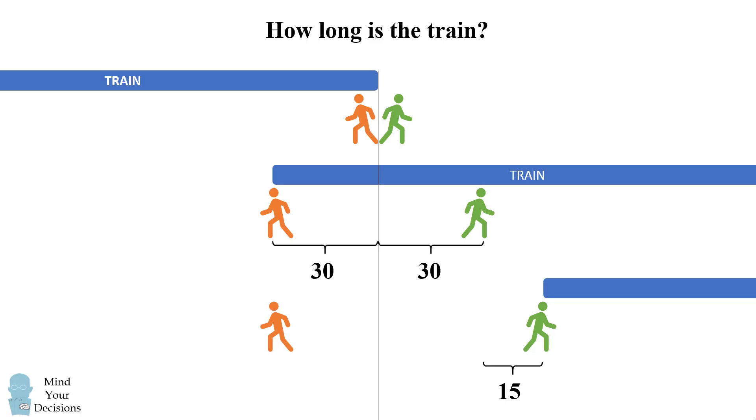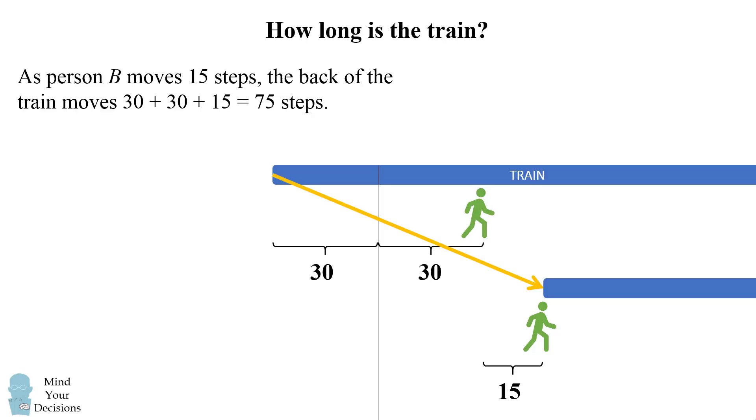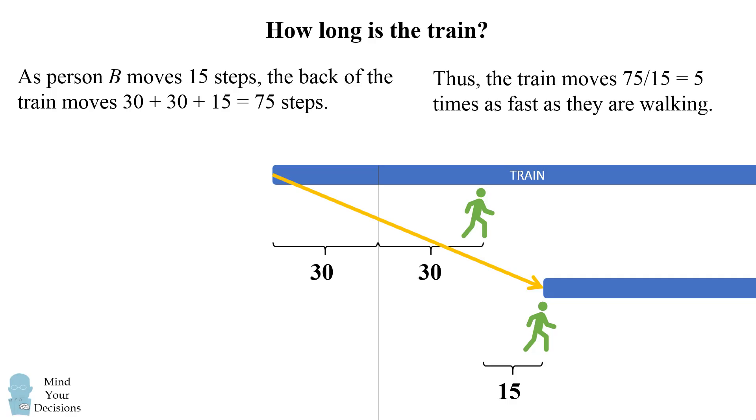To solve this problem, one way we can do this is to focus just on B in the second and third diagrams. Notice that B has walked 15 steps between the second and third diagrams. We know exactly the distance that the train has moved at this point. Look at the back of the train — it's moved 30 steps from the very start, plus 30 steps to where B was in the second diagram, plus the 15 steps to where B is now. As person B moves 15 steps, the back of the train moves 30 plus 30 plus 15, which is a total of 75 steps. Thus the train is moving 75 steps for every 15 steps that B is walking, which is 75 over 15, or five times as fast as either A or B is walking.